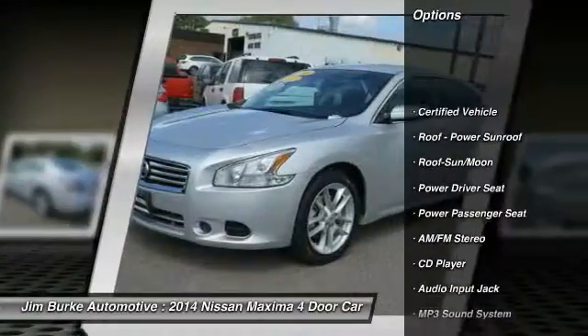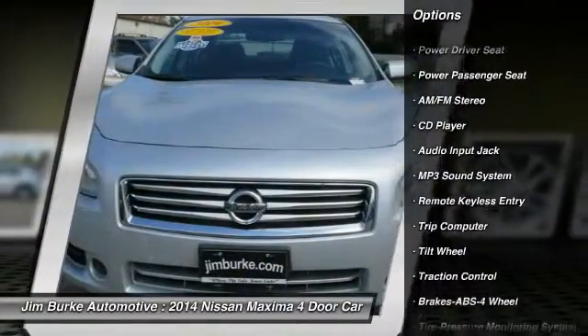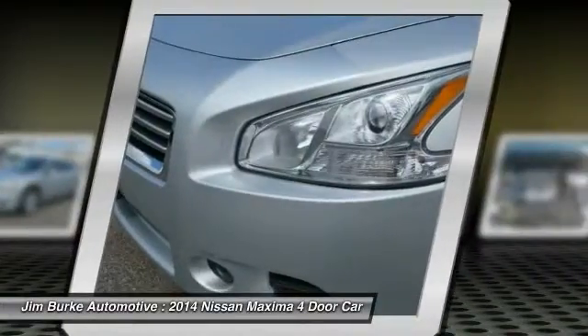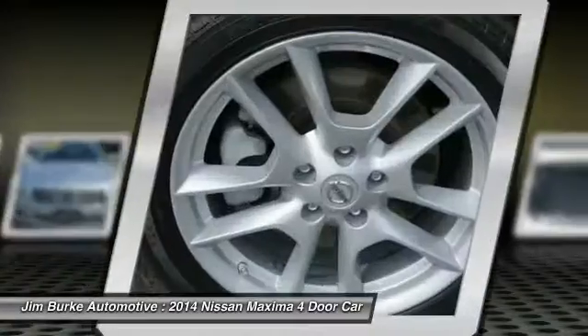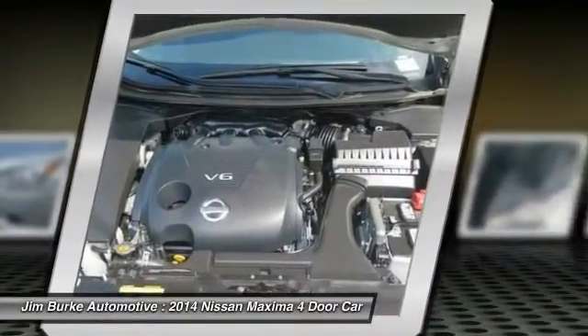Power passenger seat, traction control, anti-lock braking system, moonroof, power steering, air conditioning, front, cruise control, AM FM stereo radio, climate control multi-zone, climate control automatic.